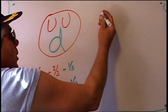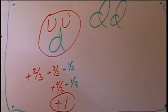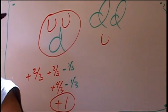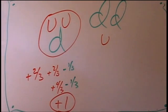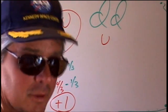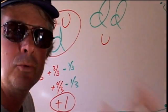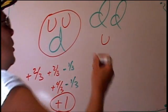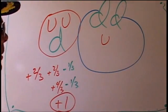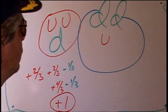Now you have two down quarks and one up quark. This is the neutron — this is what the sun is making. Before it can make helium, before any stars can make heavier elements, you need neutrons. Neutrons are more massive. What holds these quarks together are called gluons.